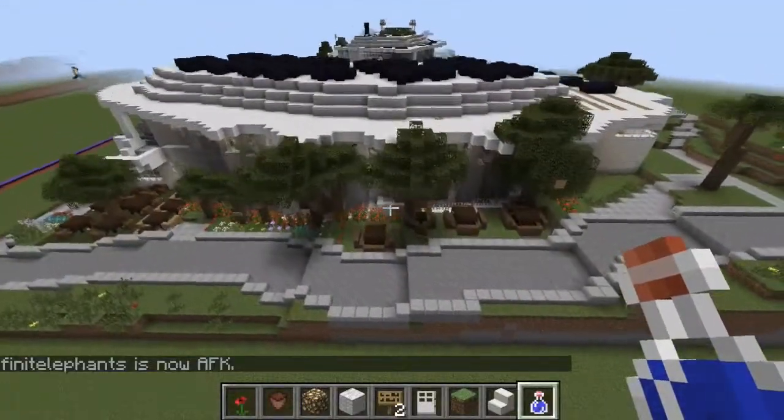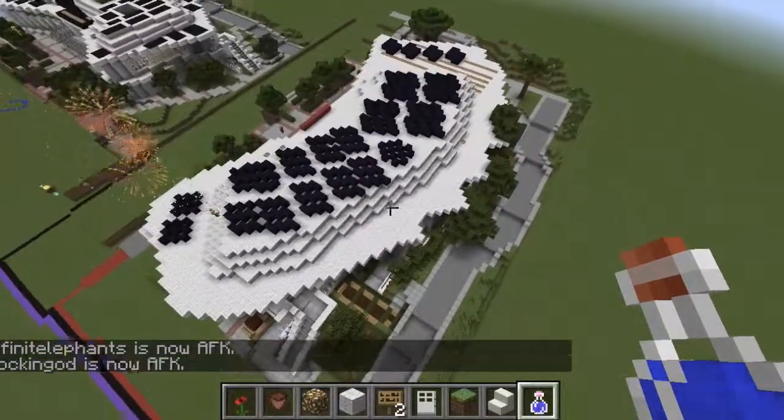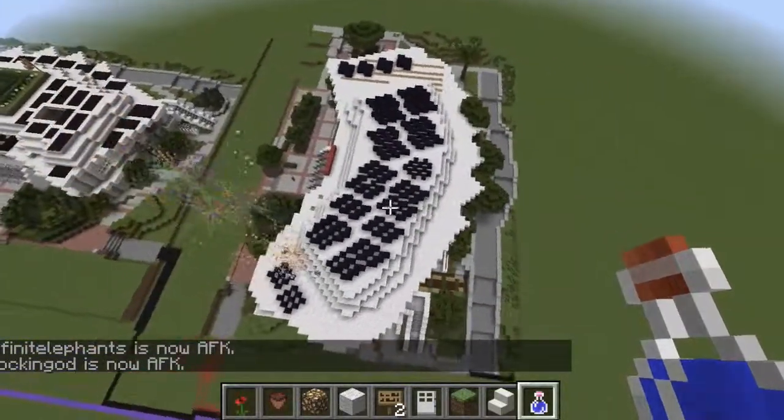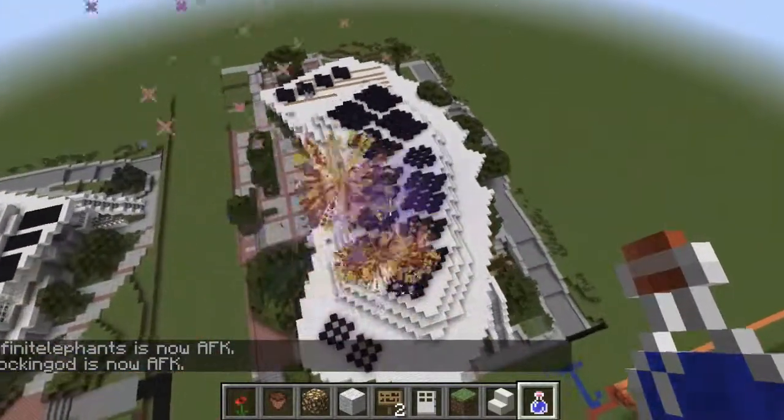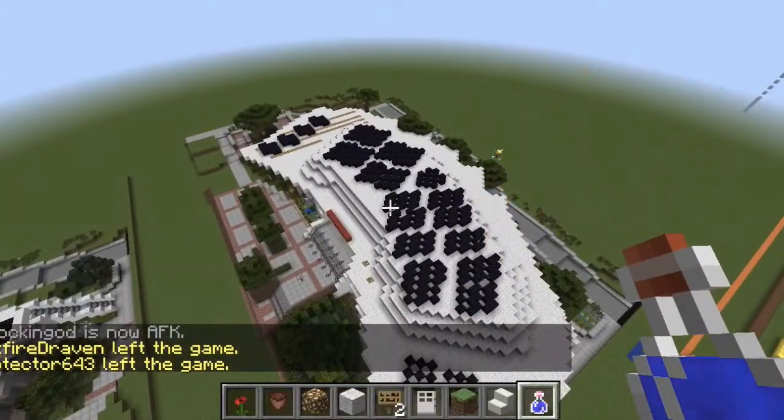So this is our Cook Library redesign. Thank you for watching. We really think that this Learning Commons can be a great learning environment for students. And there are fireworks right now to celebrate our wonderful Learning Commons. Thank you.